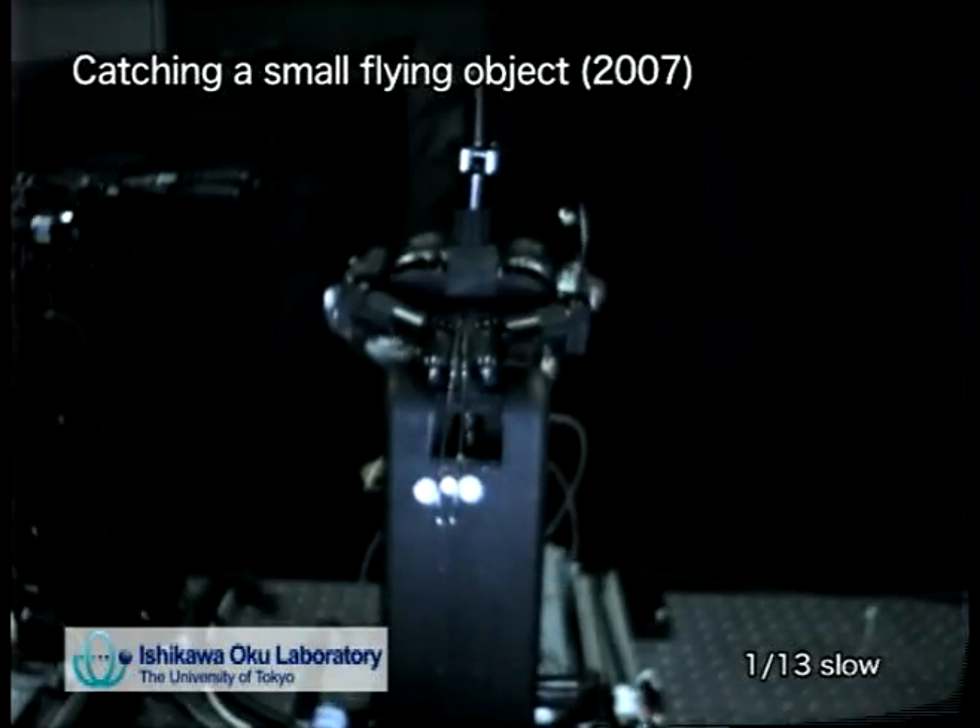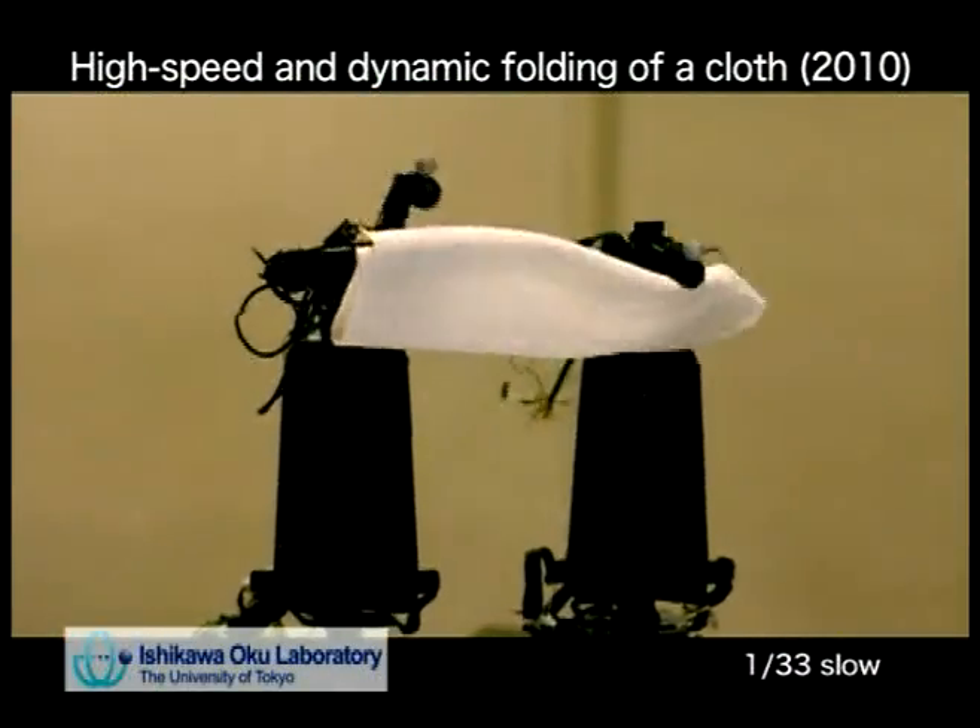In the future, we plan to demonstrate new variations of skillful manipulation.